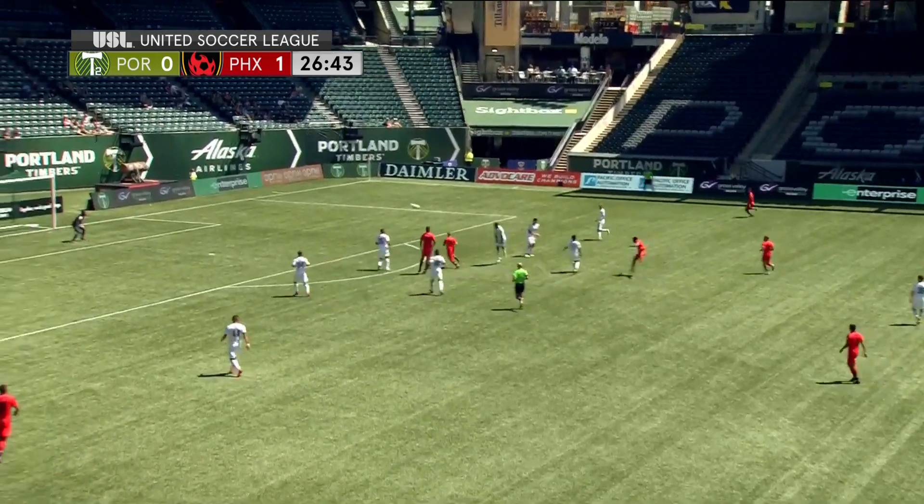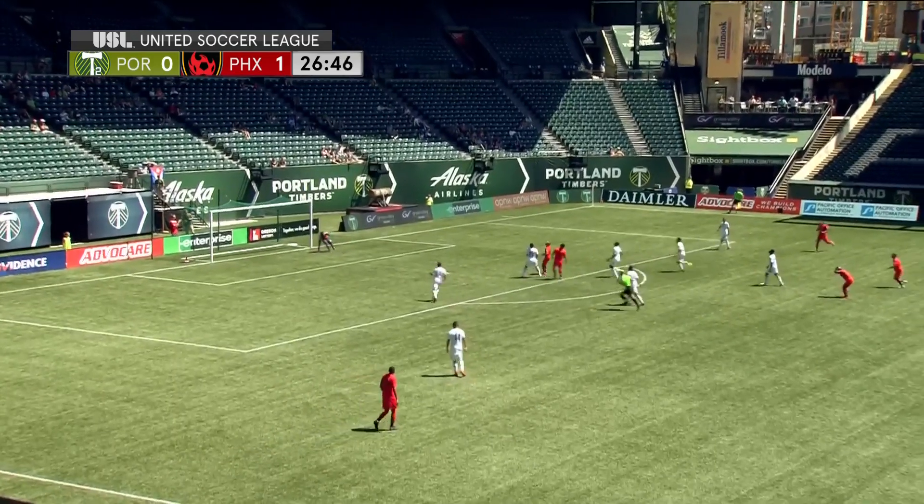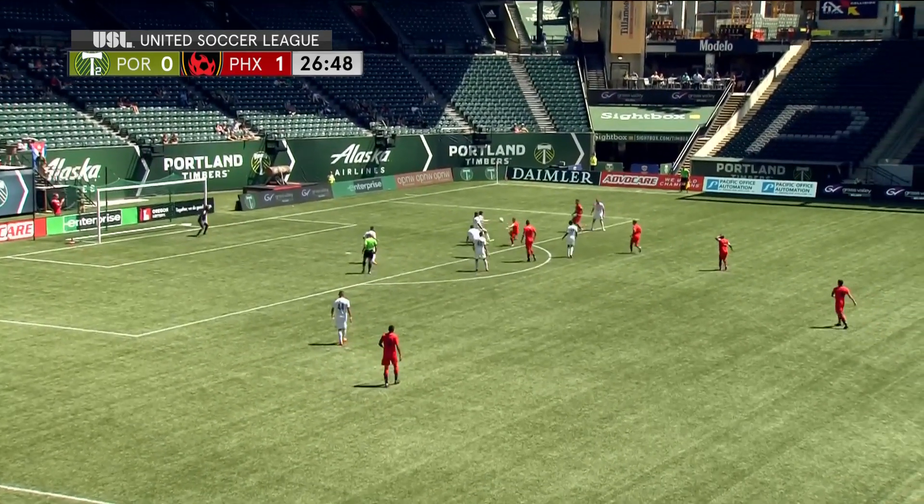Cortez. Asante from distance — off the bar. Within inches of making it, 2-0.